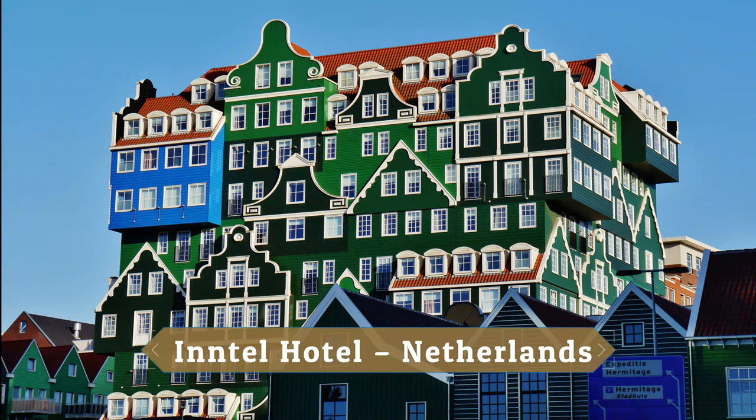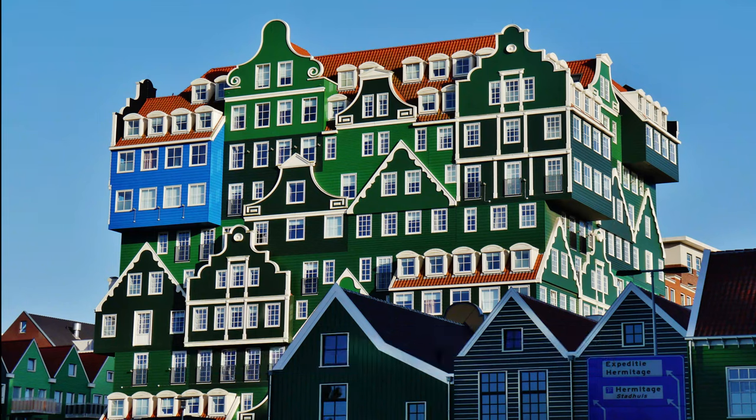Hotel Hotel, Netherlands. The insane Hotel Hotel is built up from almost 70 stacked traditional Dutch houses, where one building is on top of another, like a pile-up of little houses.